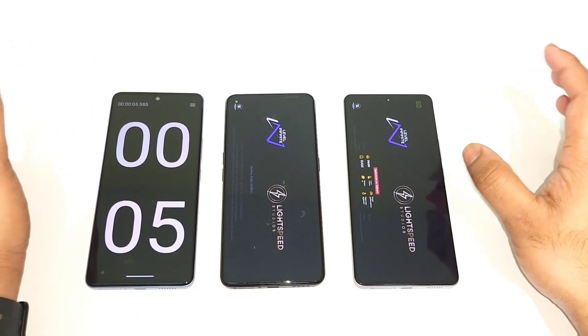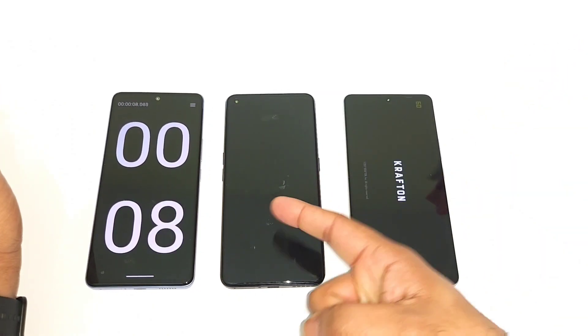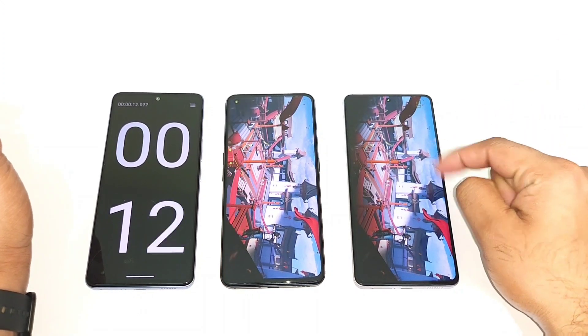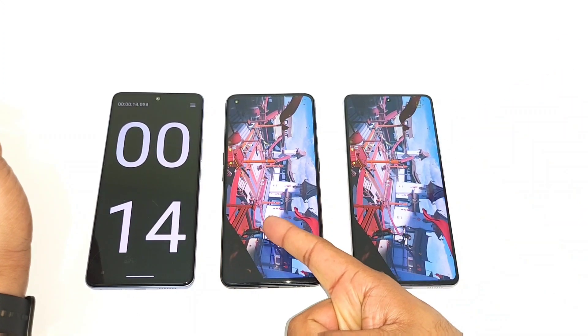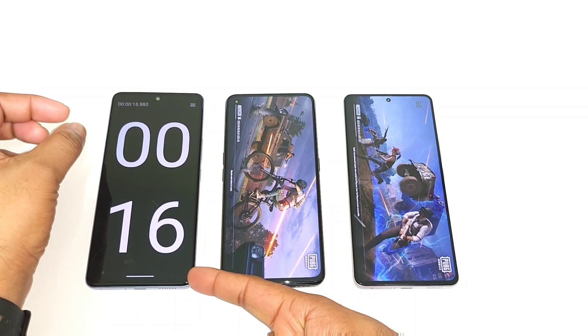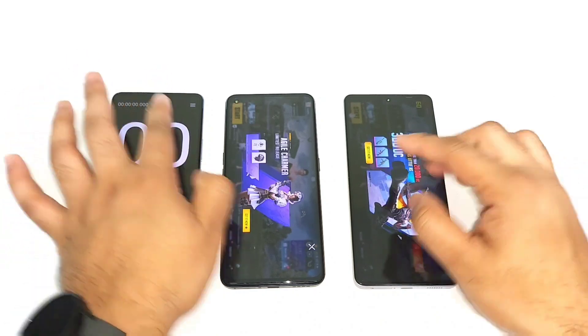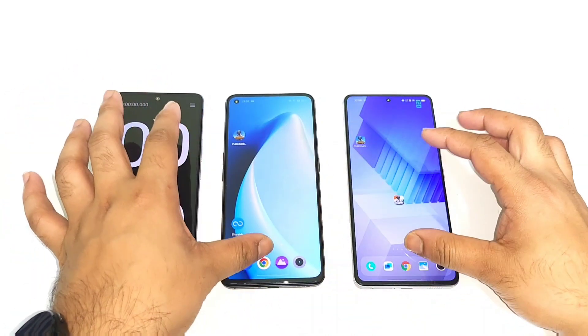Now you can see the loading speeds. Snapdragon 870 is again faster. The iQOO Neo 7 is loading — 14, 15, 16, 17, 18 seconds. Oh, that's pretty close. Very close, neck to neck.